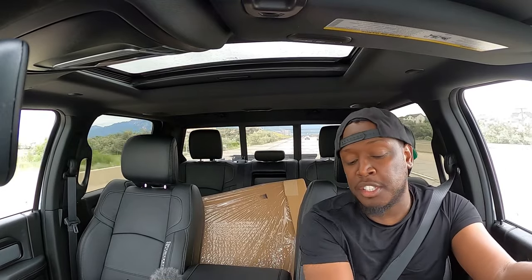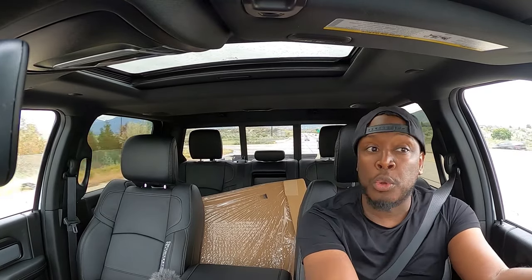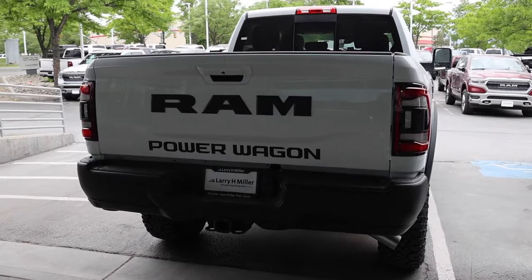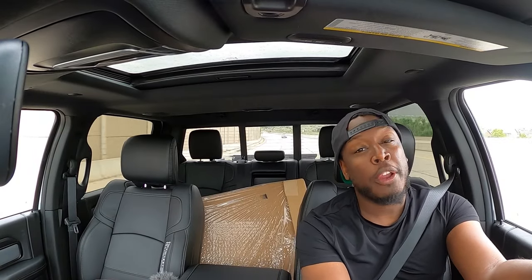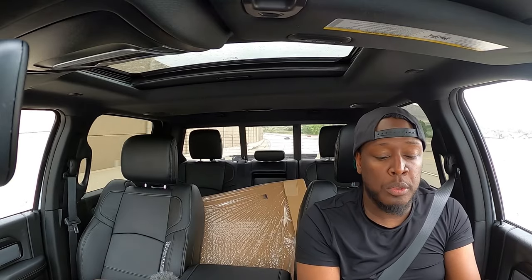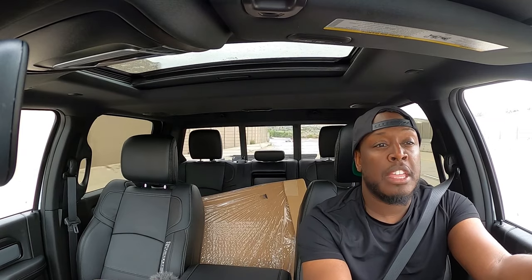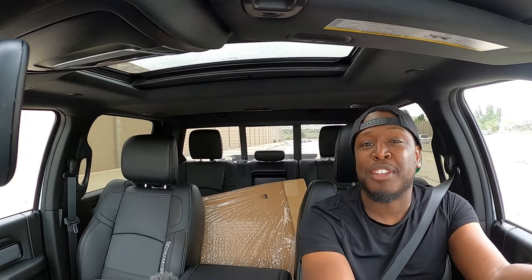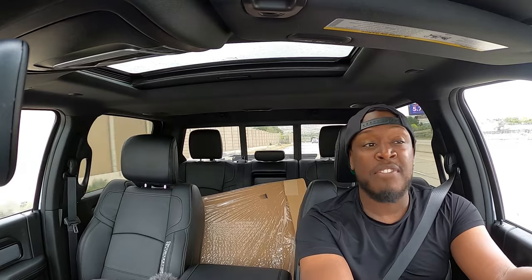Obviously this truck does have front and rear lockers and sway bar disconnect up front. It has the Warn winch already built in — you can get the winch with the Rebel 2, but it comes standard here. Now a truck that a lot of people sleep on is the Tradesman Power Wagon. I've never seen one. I almost ordered one at one point because a friend said he'd probably buy it from me in a year's time, but I don't trust friends to do stuff like that. Maybe in the future I'll find one.